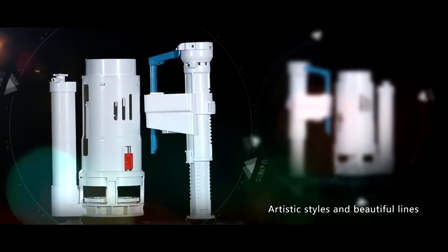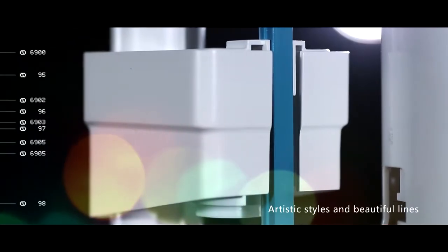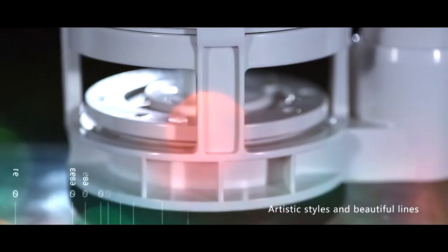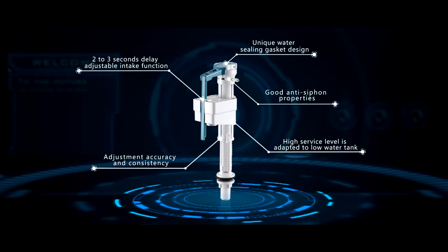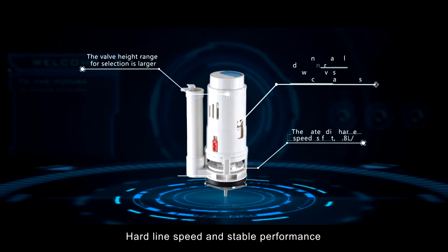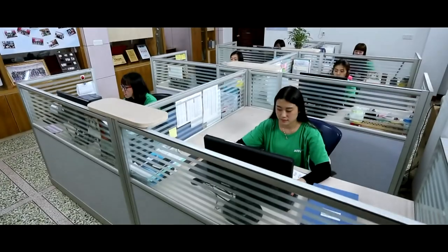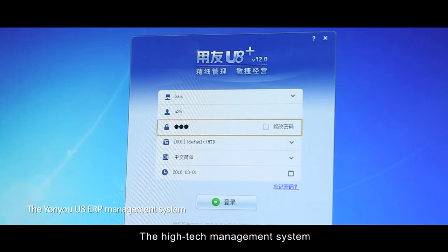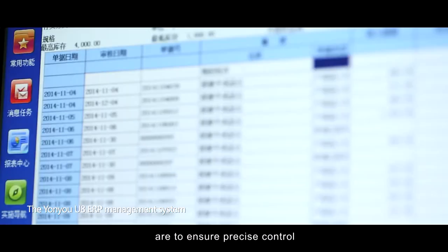Artistic styles and beautiful design. Patented design and superior performance. Hard line speed and stable performance. The high-tech management system and automatic data analysis ensure precise control.